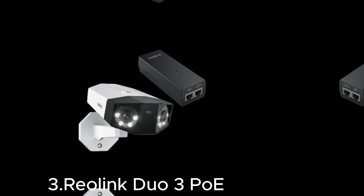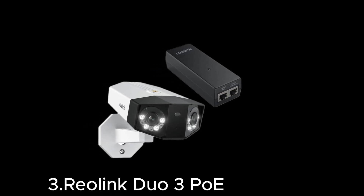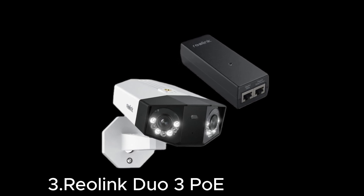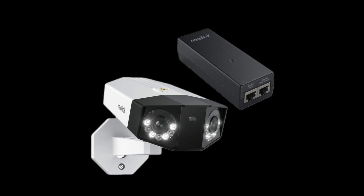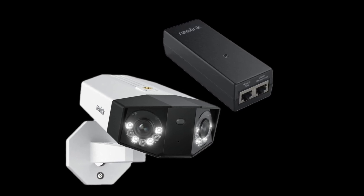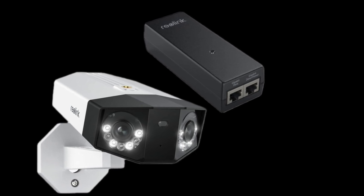At number three, the Reolink Duo 3 PoE. Elevate your security with the Reolink Duo 3 PoE, a cutting-edge dual-lens camera designed to capture every detail with its 180-degree ultra-wide field of view in stunning 4K UHD resolution. Powered over Ethernet (PoE), this camera ensures stable connectivity and simplified installation with a single cable.